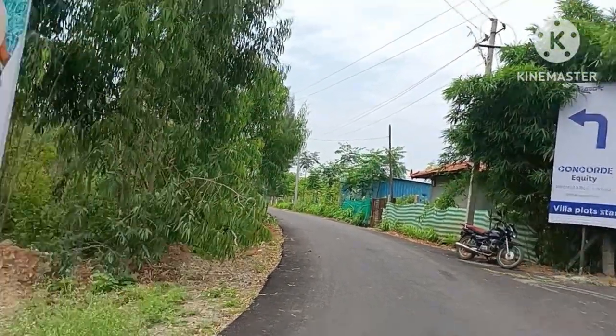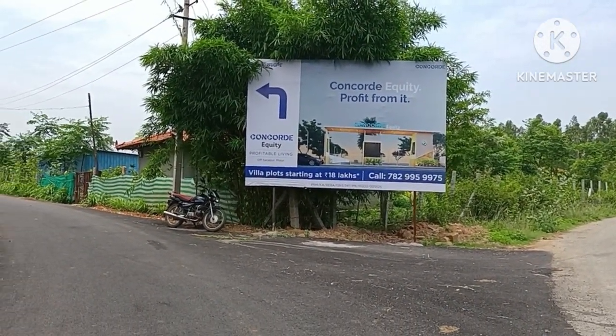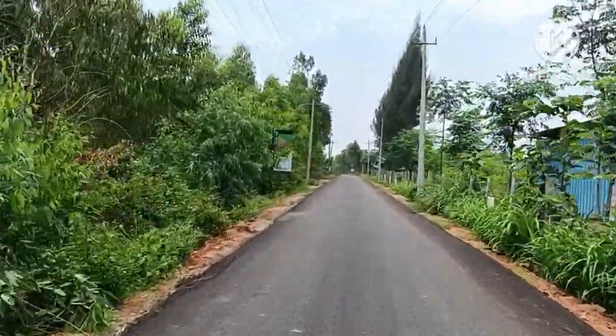Welcome everybody, welcome to Excel Prop Marketing Services. Today we are looking at Concord Equity, a 23-acre development by Concord Group, with 306 plots available for sale in the project.